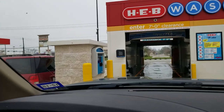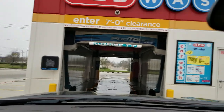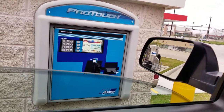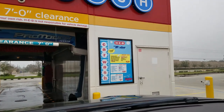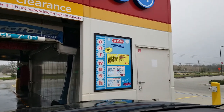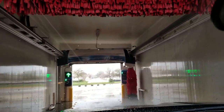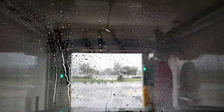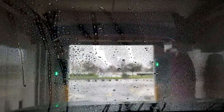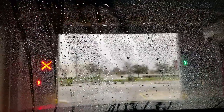Okay, here we are getting ready to pay — we're next. Let's pay. We got the $10 super wash. As soon as you start driving in, it starts spraying. It's gonna tell us when to stop.